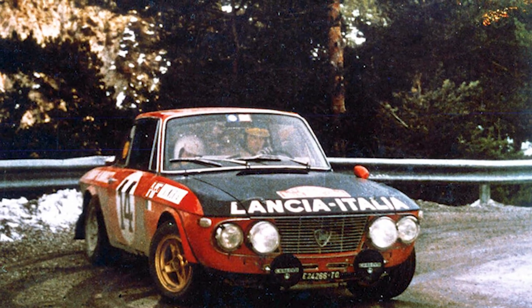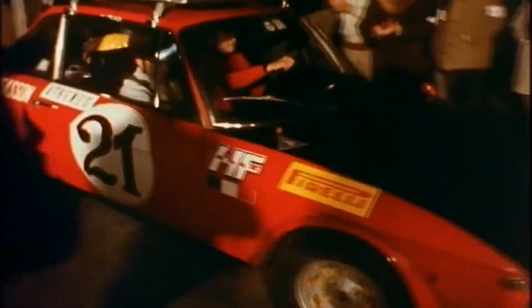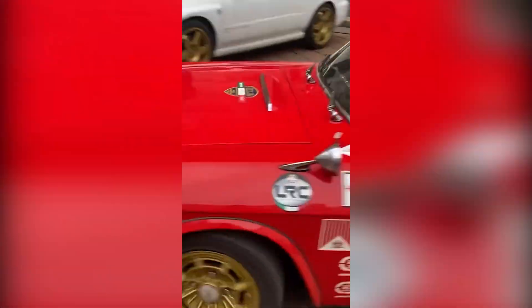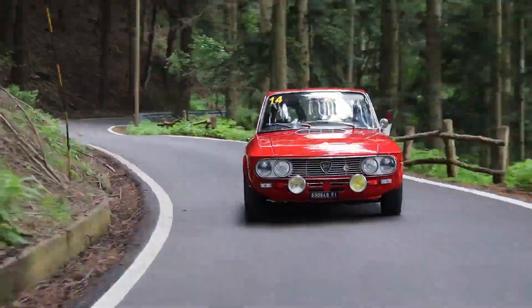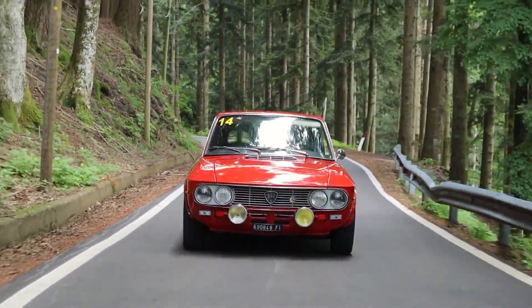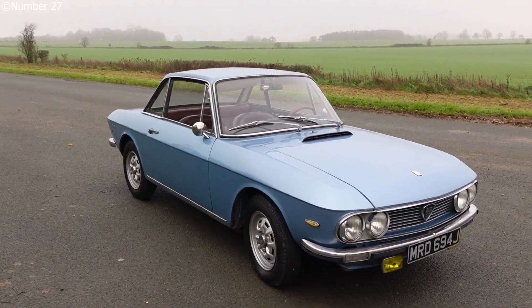In 1972, the Fulvia 1.6 HF won the Monte Carlo Rally outright, beating out more powerful rear-wheel drive rivals in snowy, treacherous conditions. That victory helped Lancia secure the international championship for manufacturers — the forerunner to the WRC. Today, the Fulvia remains a cornerstone of Lancia's racing legacy. Compact, durable, and agile, the Fulvia punched well above its weight, both in garages and on gravel.